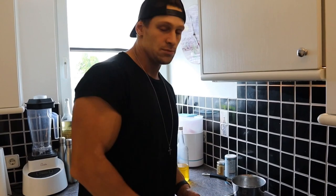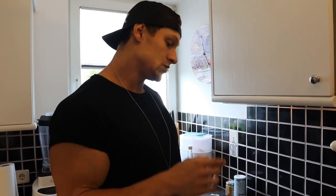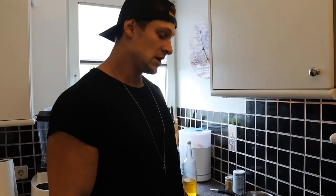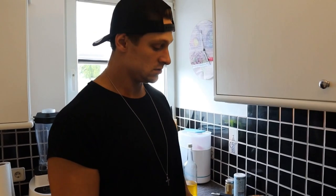Just so you know, I always eat carbs before and after my workouts. I do it because it works for me. I'll see you in the gym or when I prep my third meal.